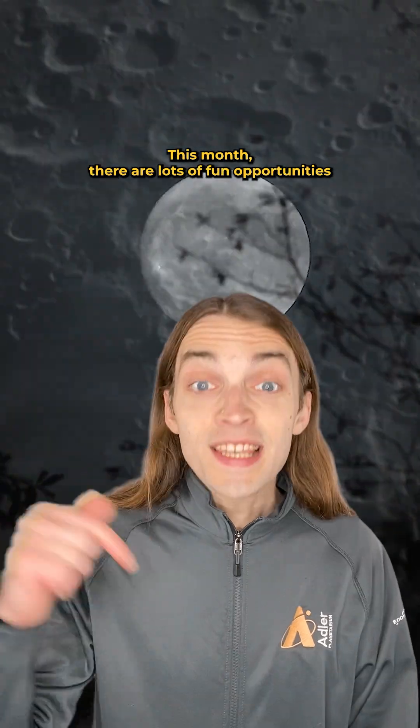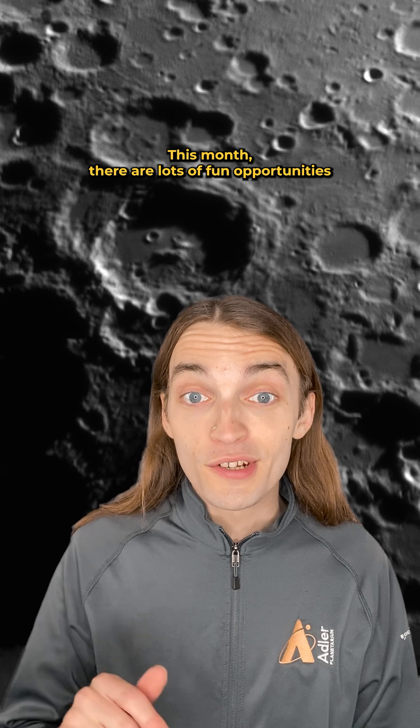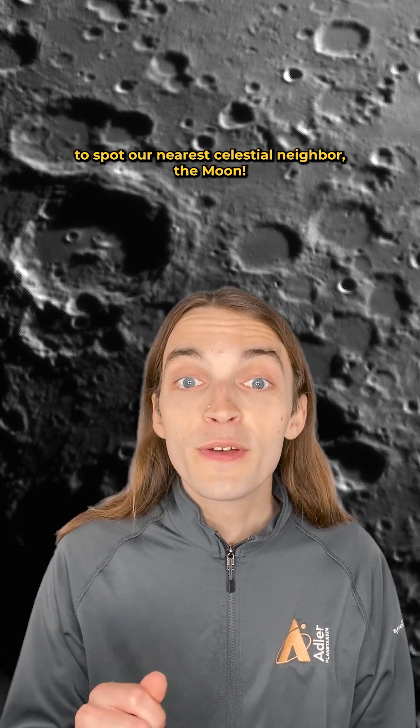Happy May, stargazers! Here's your guide to the sky this month. This month, there are lots of fun opportunities to spot our nearest celestial neighbor, the moon.